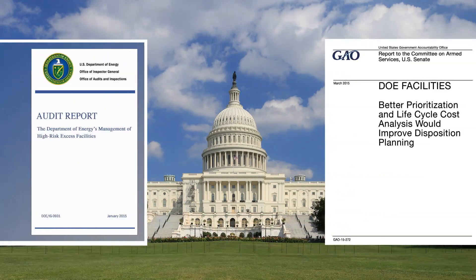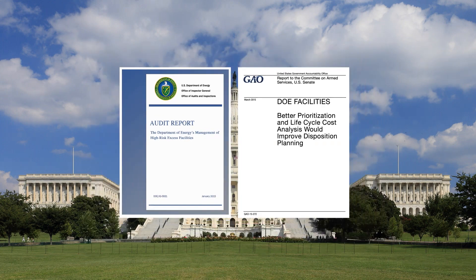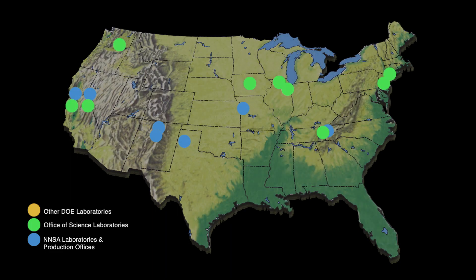Two reports were issued in 2015 alerting lawmakers about a growing concern at DOE sites nationwide. The topic? Excess contaminated facilities and the risks they pose to present-day missions.